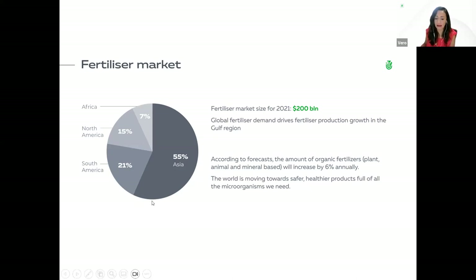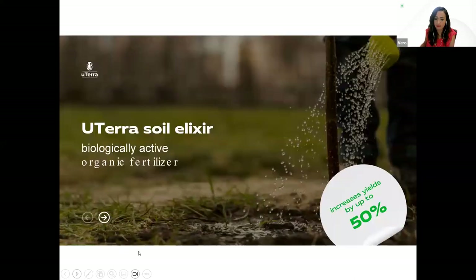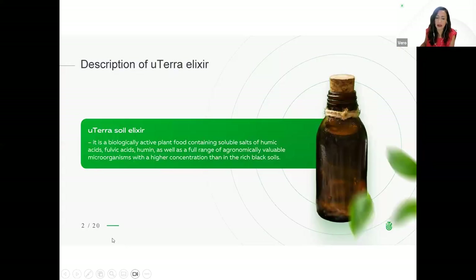Looking at the current percentage of demand in the world fertilizer market: Asia has 55%, South America 21%, North America 15%, and Africa 7%. Euterra soil elixir is a biologically active organic fertilizer — a biologically active plant food containing soluble salts of humic acids, fulvic acids, humin, as well as a full range of agronomically valuable microorganisms, with a higher concentration than in the richest black soils.